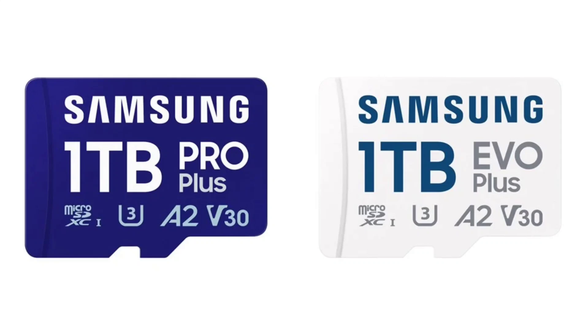It also supports Speed Class 3 and Video Speed Class 30, which are essential for high-quality content creation, particularly for 4K Ultra HD video recording. Additionally, the Pro Plus card features A2 application performance, enhancing its efficiency.